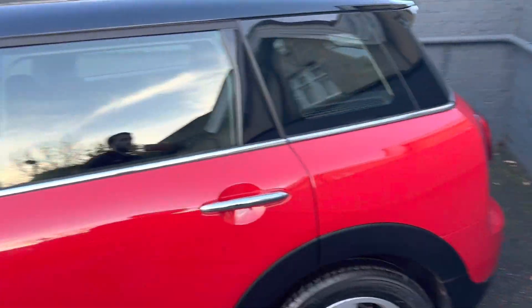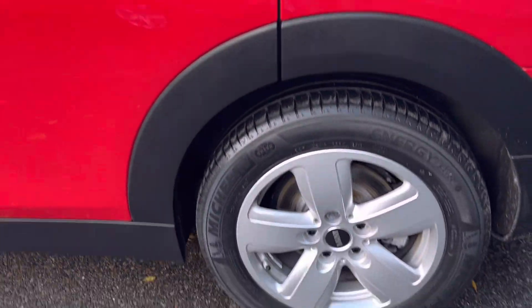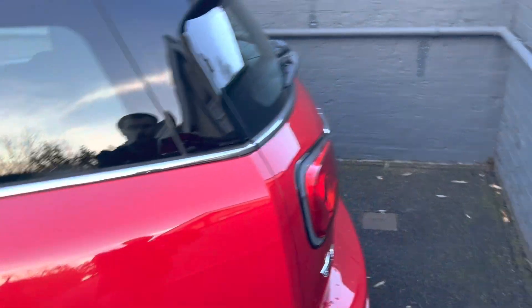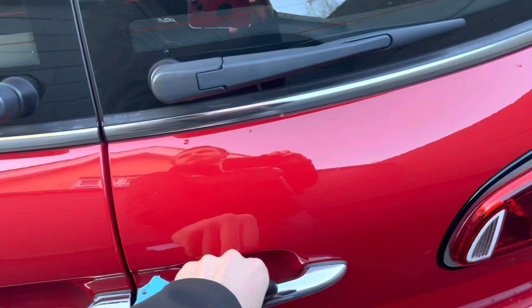Just to show you around the vehicle and the general condition — there are no marks, scratches or dents along the bodywork. The alloy wheels are all in really nice condition; these are the 16-inch alloys. Around the back of the vehicle it does come with two keys.